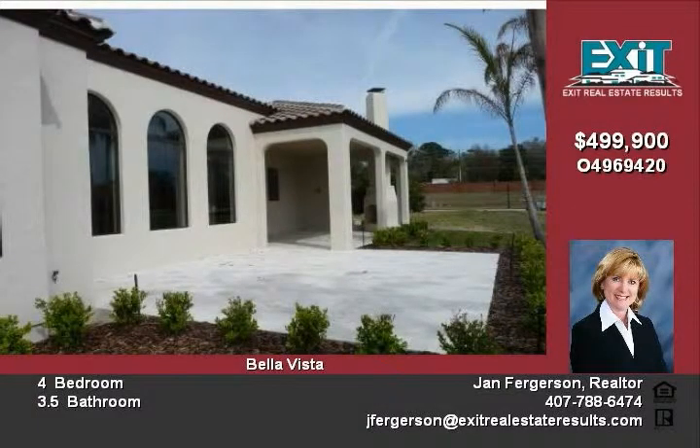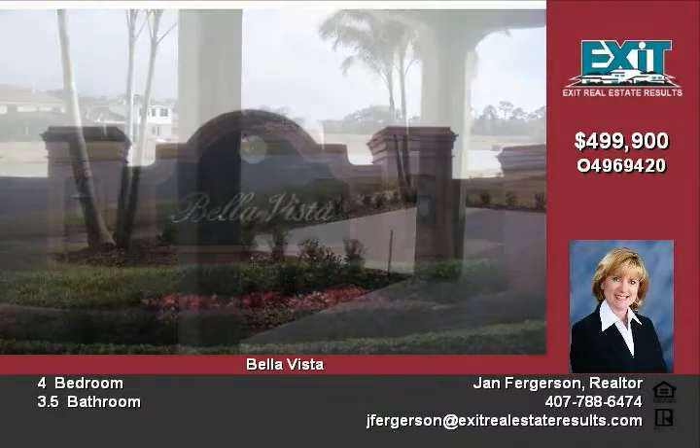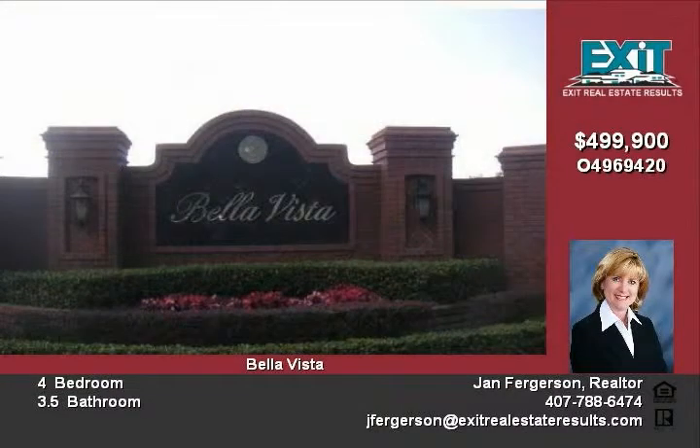The large gourmet kitchen features an island, upgraded appliances, walk-in pantry, and spacious family dining area. The private master suite boasts a sitting area, his and her separate walk-in closets, and a spacious luxurious master bath with separate double vanities, garden tub, and separate walk-in shower.